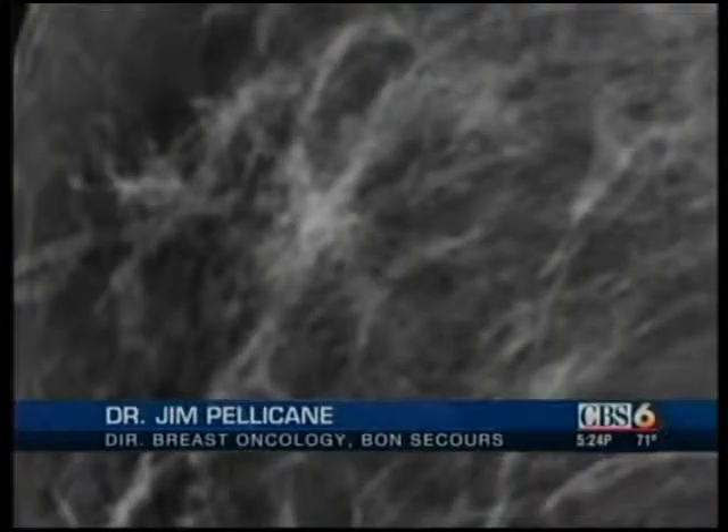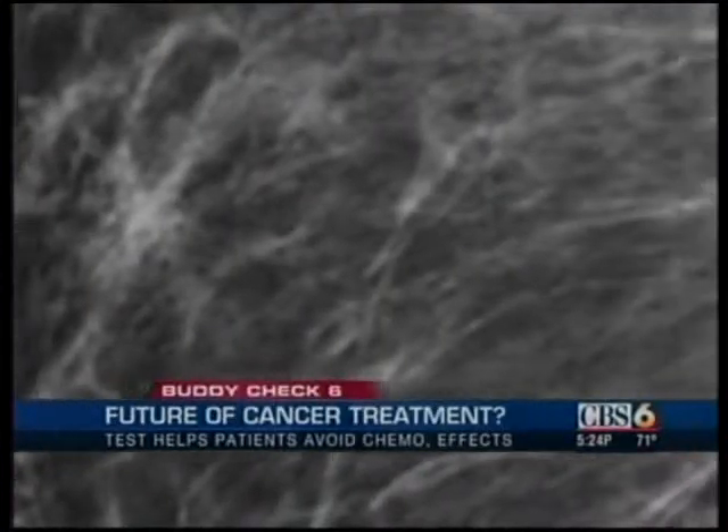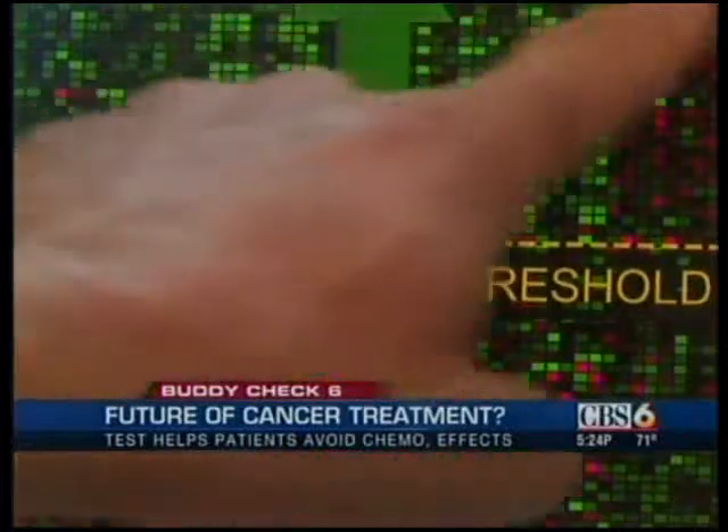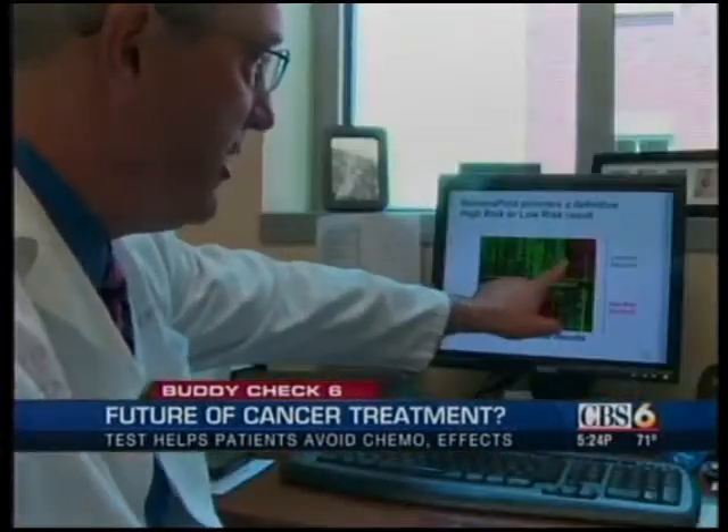We found we were treating a lot of patients with chemotherapy that probably didn't need it. Chemotherapy reduces the risk of the cancer coming back and spreading, but Dr. Pellicane says some patients have a low risk of that happening. The Mammoprint test tells him which ones.